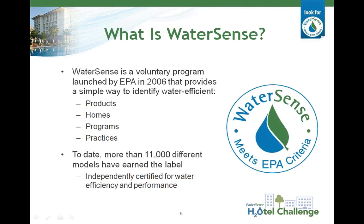For those of you who may not be familiar with WaterSense, I'll quickly introduce you to the program. WaterSense is a voluntary program launched in 2006. We bring together a variety of stakeholders to promote water efficiency. We provide consumers with easy ways to save water, and our end goal is to reduce water use and strain on water resources and infrastructure. The WaterSense label provides a simple way for consumers to identify water efficient products, homes, programs, and practices. More than 11,000 different models of products have earned the WaterSense label to date. All products receiving the label have been independently certified for water efficiency and performance.